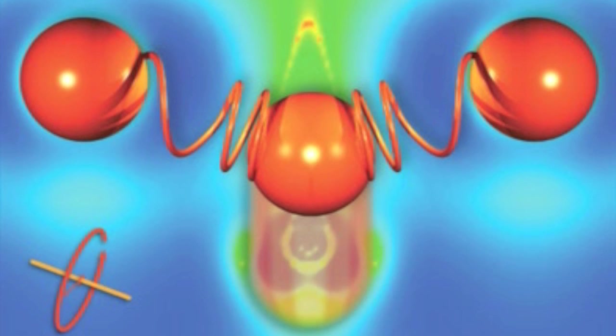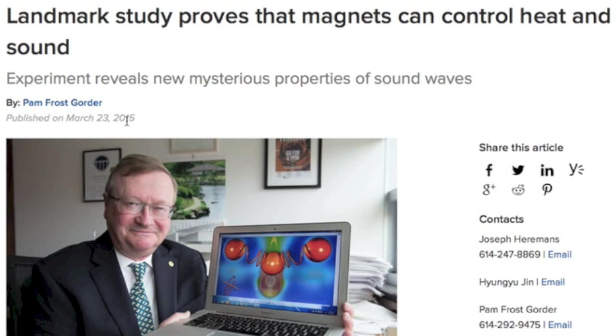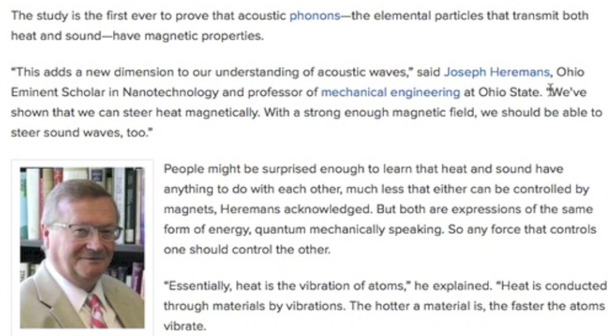So what is this thing? This is magnetism affecting phonons. A landmark study out of Ohio State has said Merry Christmas to us Electric Universe theory proponents by proving a long-standing tenet of the electromagnetic hypotheses: magnetism can control heat and sound waves. This is something that could change how we understand the universe. Happy Saturnalia right back at you, mainstream.